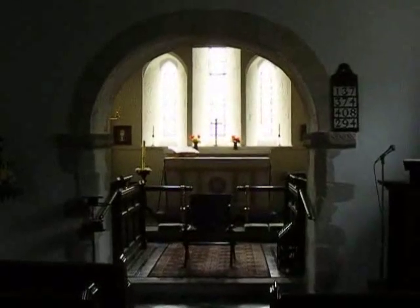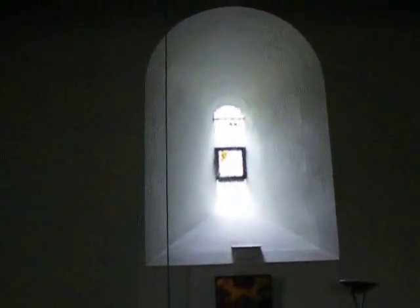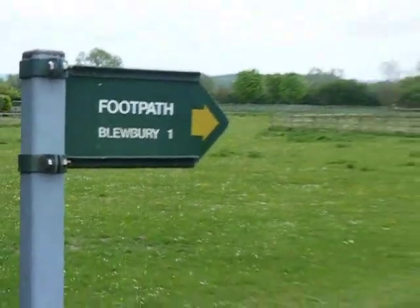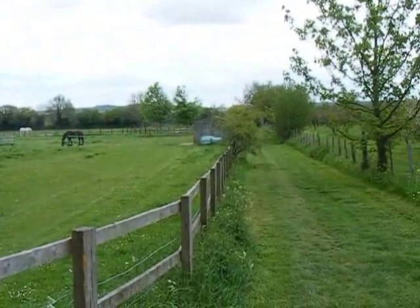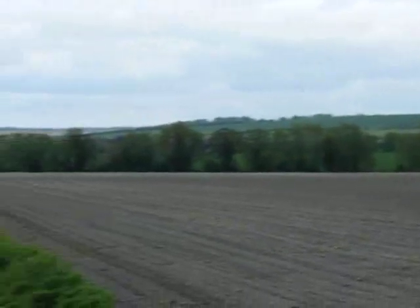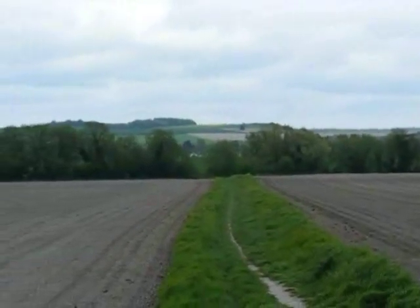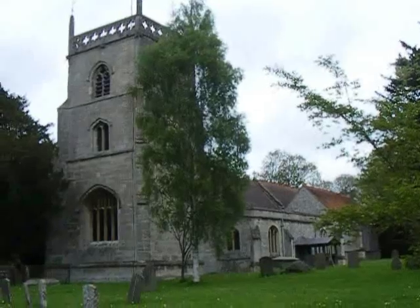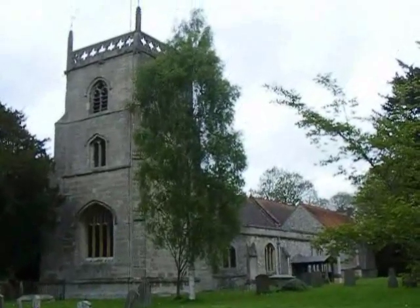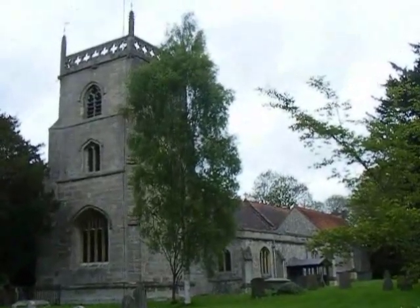Inside St Mary's Church at Upton. Now heading towards the village of Blueberry. That's the way ahead. Further along the path, decent views open up ahead. And that's the way ahead towards Blueberry Village. Now in Blueberry Village, here's St Michael's Church, which has Saxon origins but was rebuilt in the 11th century.